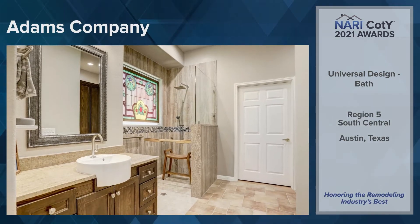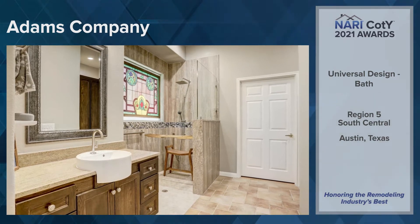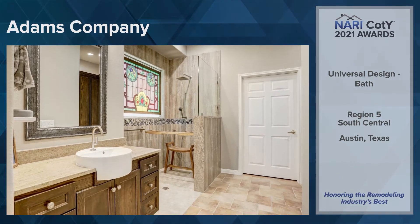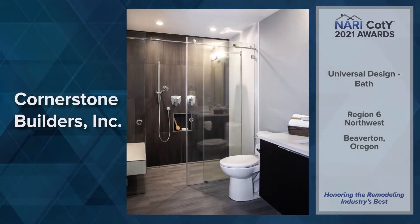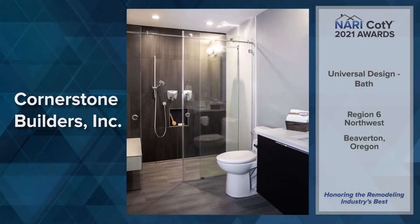Region 5, South Central: Adams Company, Austin, Texas. Region 6, Northwest: Cornerstone Builders Incorporated, Beaverton, Oregon.